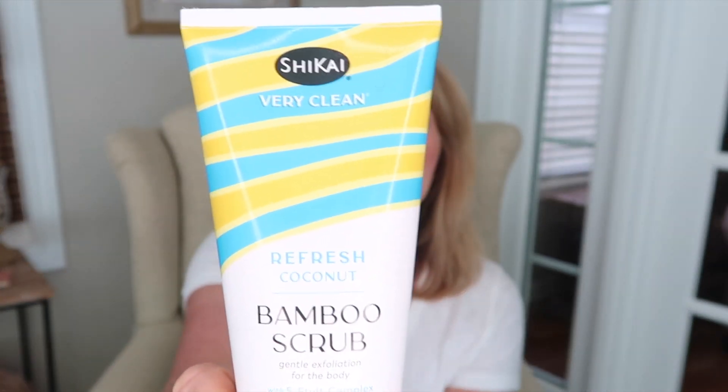The first thing I have really been enjoying lately is called the Shakai. This is the bamboo scrub in the coconut scent — it's a body scrub. I had received the lavender scent in a Kinder Beauty Box back in February, and I was enjoying it so much that as I was getting low I decided to get another bottle. They sell this on Amazon, it's very reasonably priced, and they had a lot of different fragrance choices.